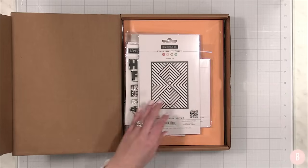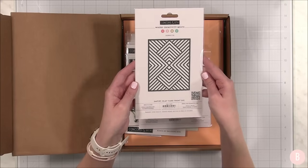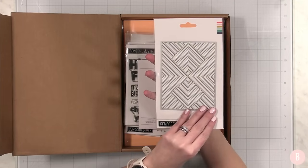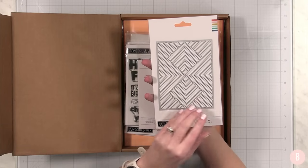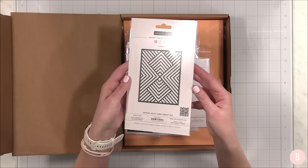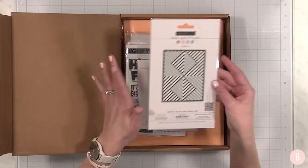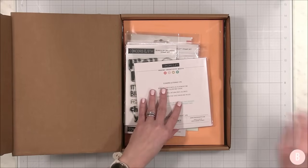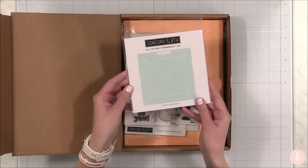We also have this really nice cover die. Isn't this neat? It's just so intricate and fun. I feel like there's so many fun things you could do with this — I love the idea of doing some paper piecing, and I also love the idea of having fun with paper strips. That is so pretty as well. I'll link everything you're seeing down below in case you want to add any of these to your collection.